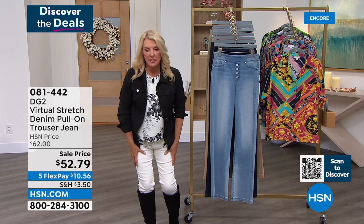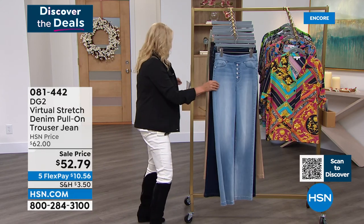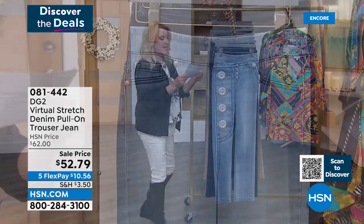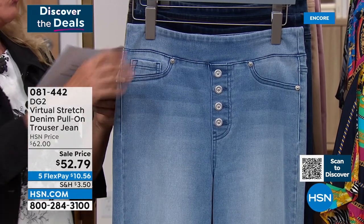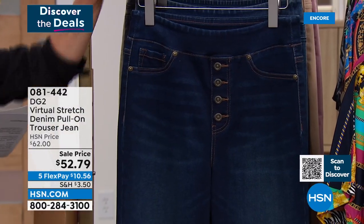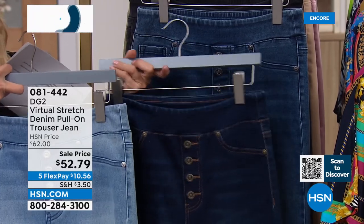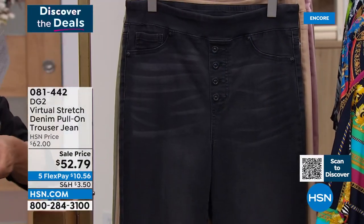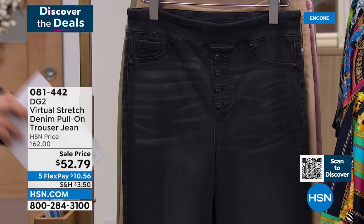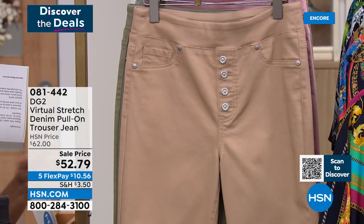Here are your color options. Starting with chambray, then indigo — your mid-tone — so those are your three blues: chambray, indigo, mid-tone. After that we have black, then blush.